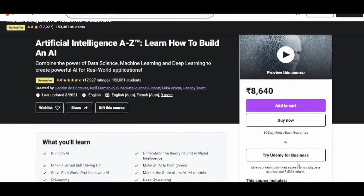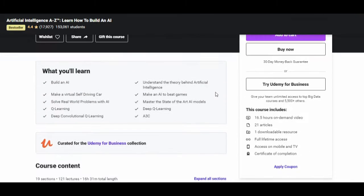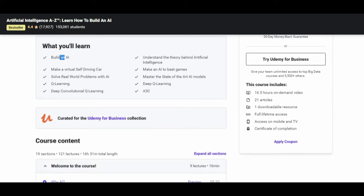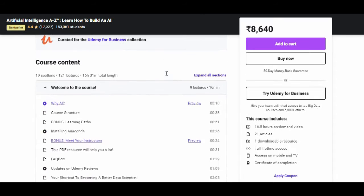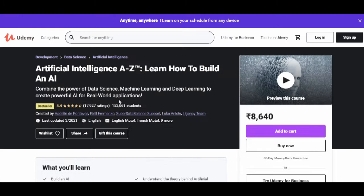The cost of this course is 8,640 INR, which is variable and changes depending upon Udemy policies. Through this course you will learn to build an AI, understand the theory behind artificial intelligence, make an AI play a big game, and create a virtual self-driving car project. If you want to know the topics this course covers, all the topics are listed there.